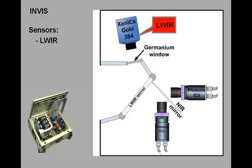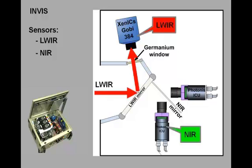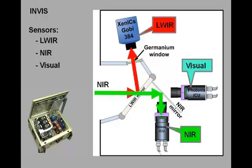The hot mirror reflects wavelengths larger than 900 nm in the direction of the longwave infrared camera. The dichroic beam splitter reflects wavelengths larger than 700 nm in the direction of the digital image intensifier that registers the near infrared part of the spectrum. The remaining visual part of the spectrum, that is, wavelengths between 400 and 700 nm, is registered by the second image intensifier.